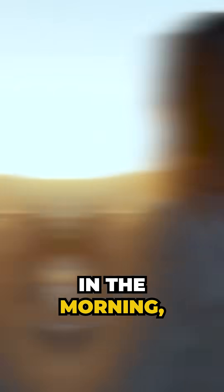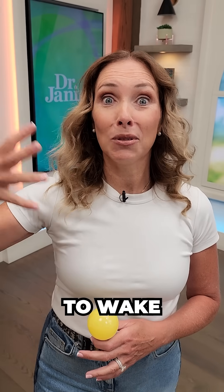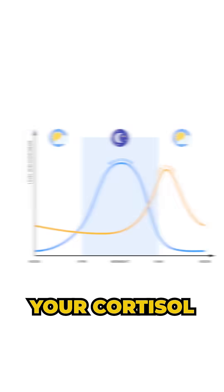Number two is bright light in the morning. You want to see natural bright light from the sun first thing in the morning. That's going to help you make your melatonin for sleep later in the day, and it helps wake you up and increase your cortisol first thing in the morning.